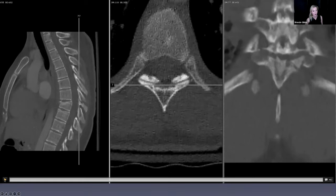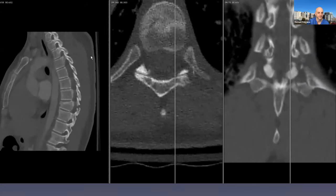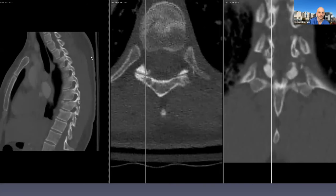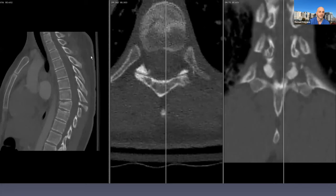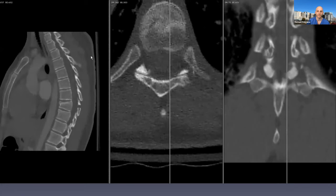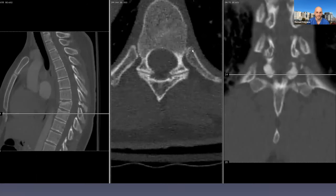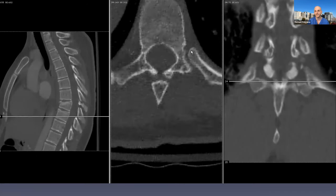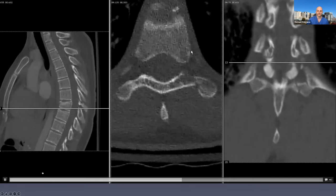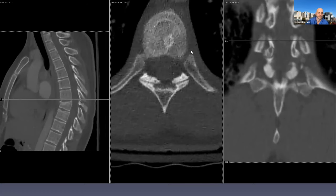She actually had a sternal fracture as well — what we call the proverbial four-column spine fracture. She had a lot of chest discomfort. It's a little hard to see on the CT scan. What are your thoughts about stability and four-column spinal fractures such as this one?